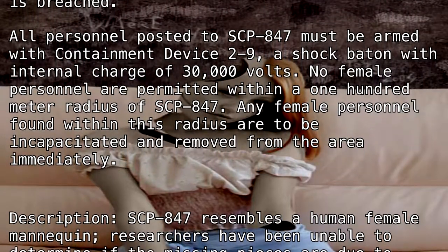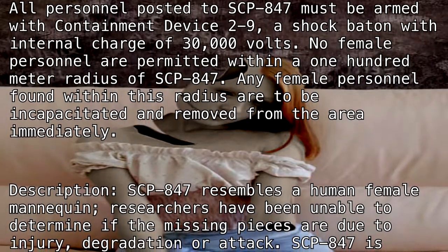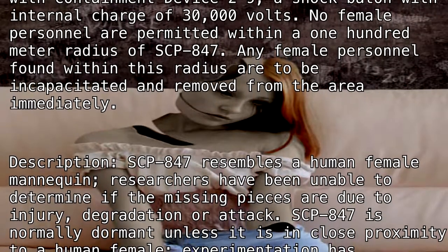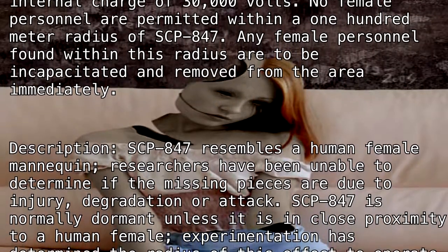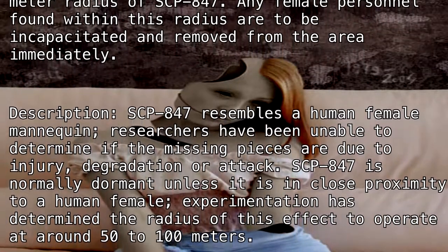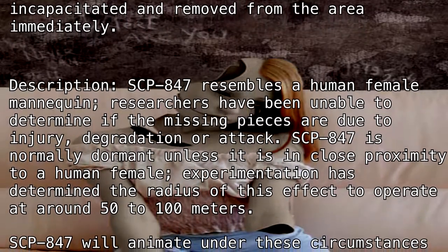SCP-847 resembles a human female mannequin. Researchers have been unable to determine if the missing pieces are due to injury, degradation, or attack. SCP-847 is normally dormant unless it is in close proximity to a human female. Experimentation has determined the radius of this effect to operate at around 50 to 100 meters.